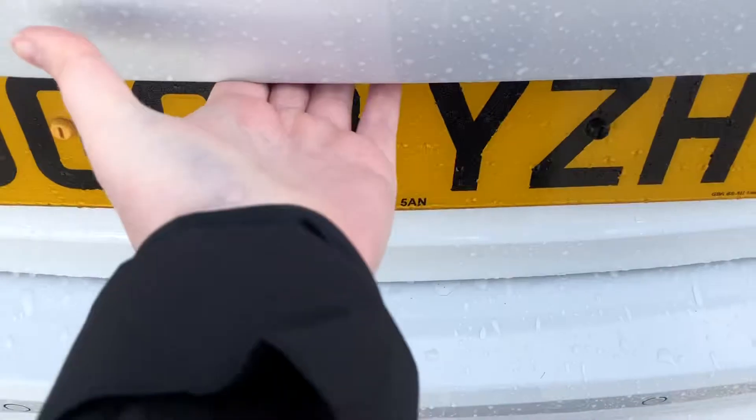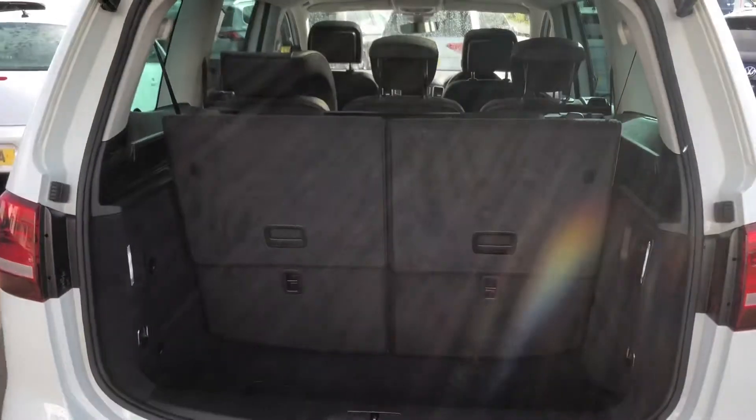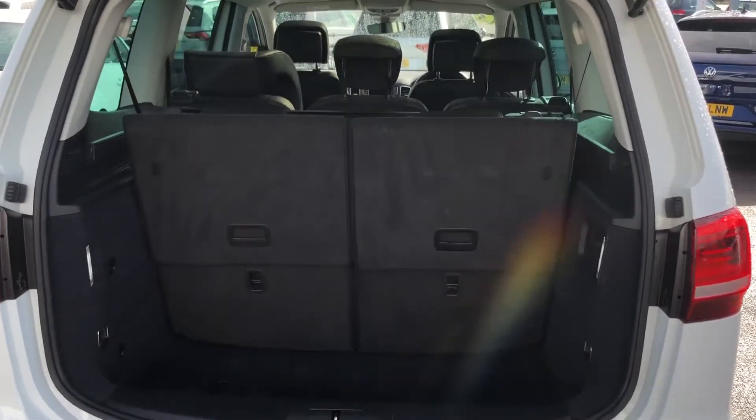Inside the boot you can see it's in a fantastic condition. You can fold the two seats down if you need the large boot space. There's no evidence of any pets or smokers so it's lovely and fresh on the inside.